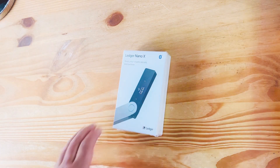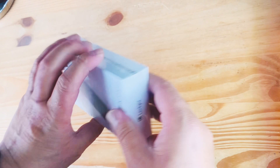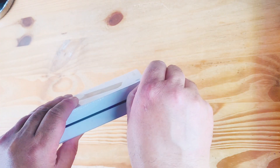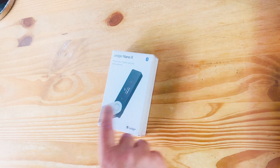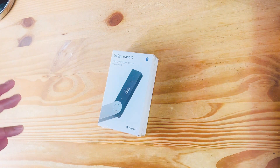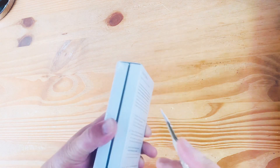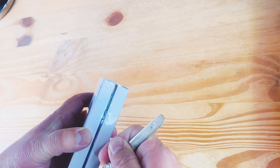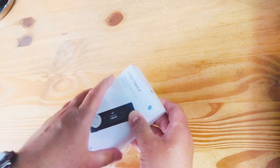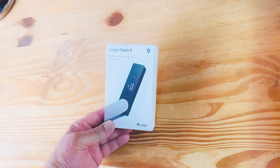Once you open the package, you see a box stating 'Ledger Nano X - Keep your crypto secure everywhere.' This is a sealed box - no one has opened this before. This is very, very important: when you order a crypto hardware device, you need to ensure that it has not been opened by anyone. I cannot emphasize enough how important that is.